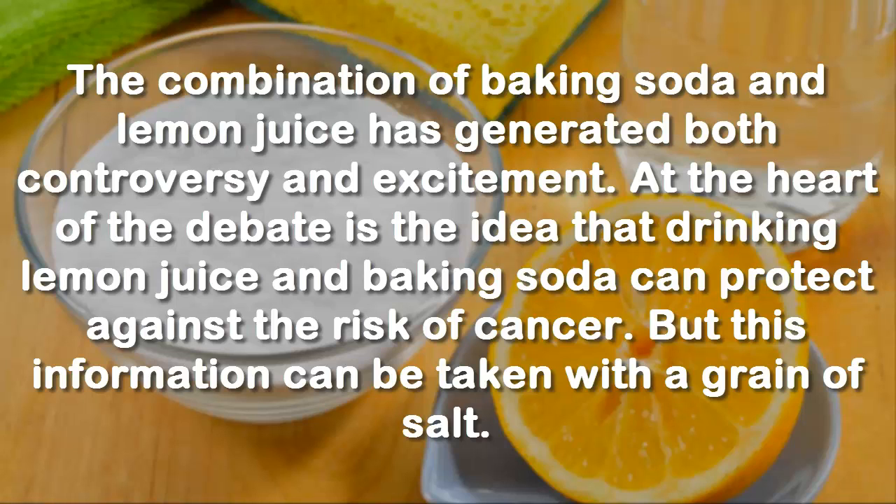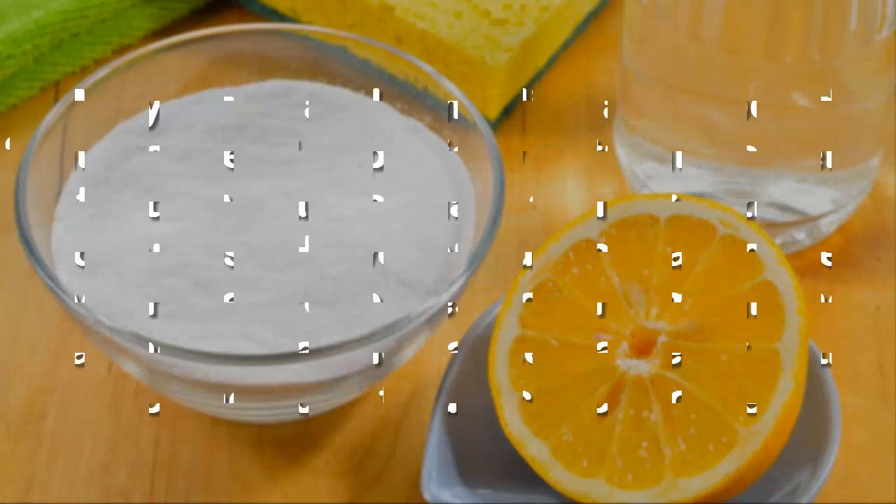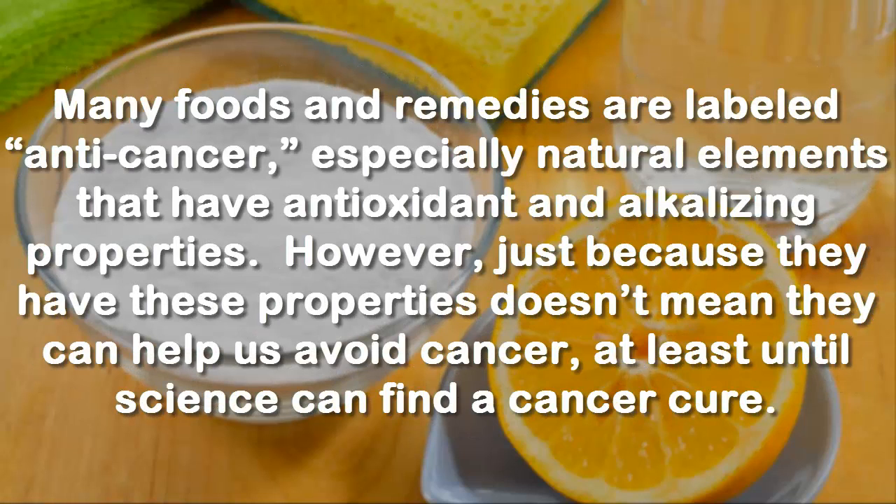But this information can be taken with a grain of salt. Many foods and remedies are labeled anti-cancer, especially natural elements that have antioxidant and alkalizing properties. However, just because they have these properties doesn't mean they can help us avoid cancer, at least until science can find a cancer cure.